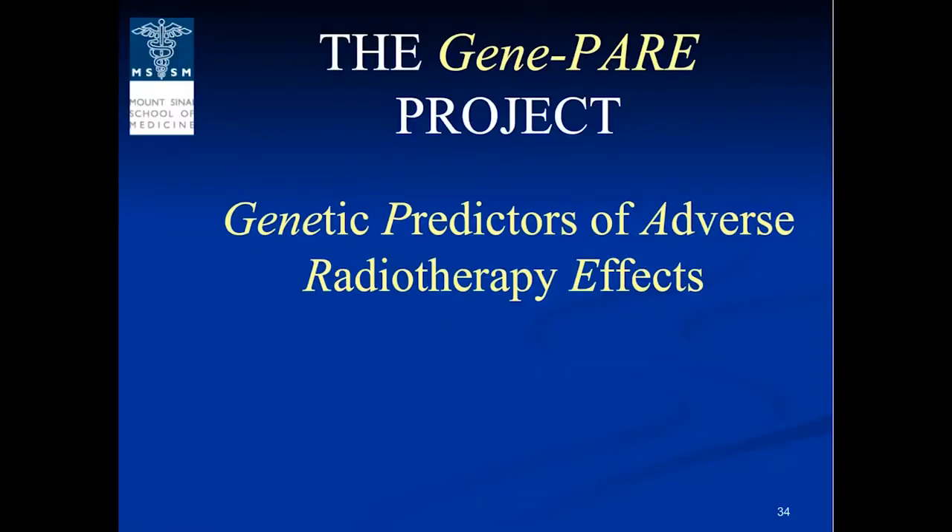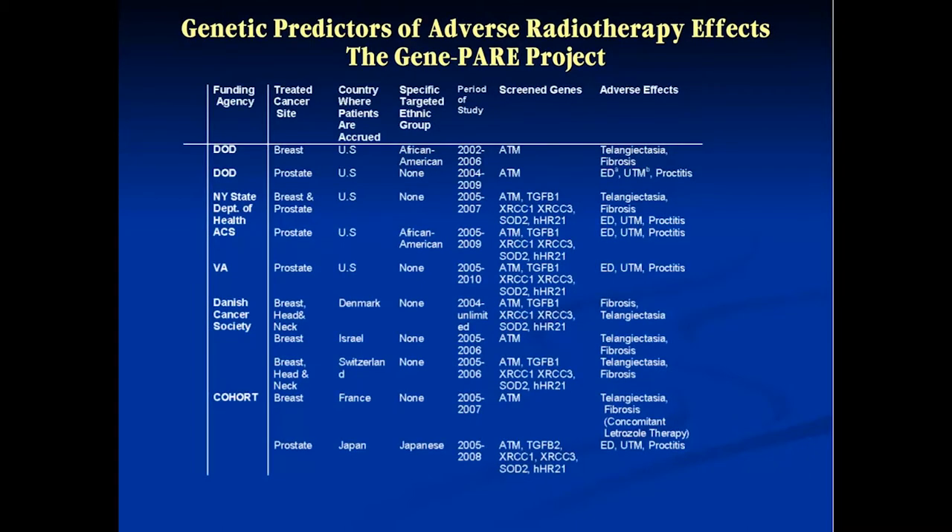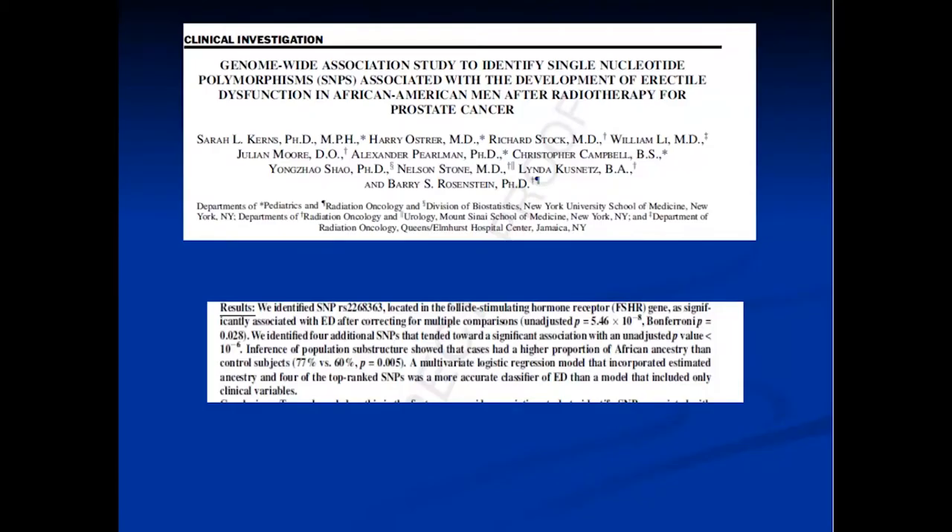At Mount Sinai we started something based on that called the GenePAR Project — Genetic Predictors of Adverse Radiotherapy Effects. We began using genome-wide screening, similar to what was described with the CIFER test. This was very different from what we had been doing before — looking at just a few select SNPs. Now we were screening the entire genome for SNPs that may be associated with various toxicities.